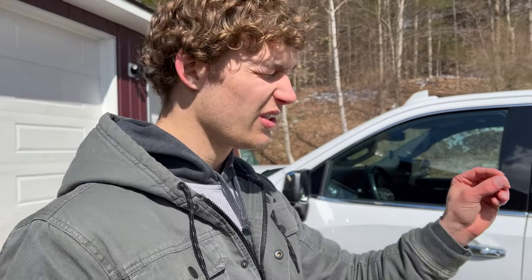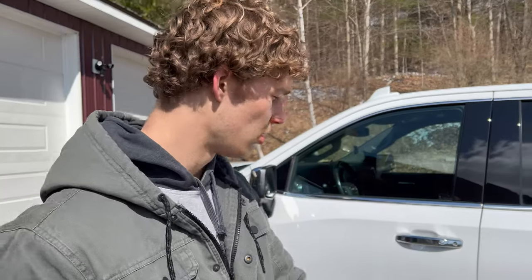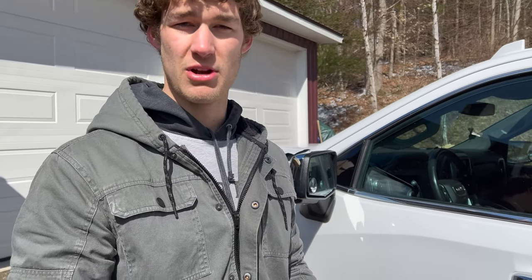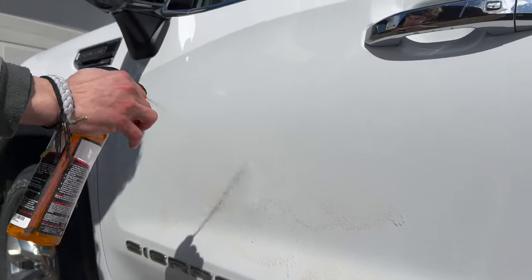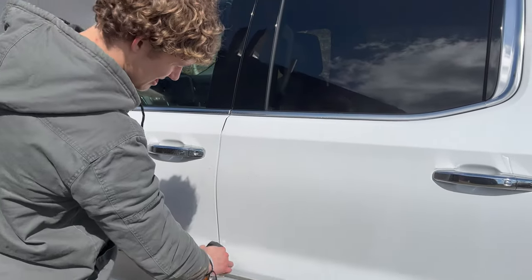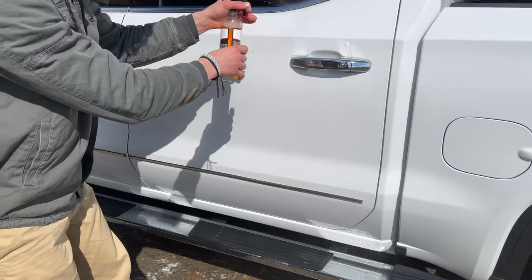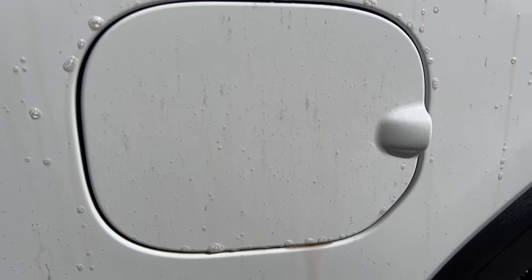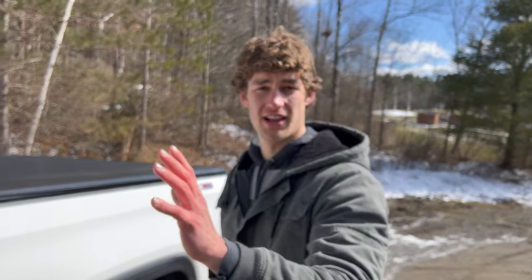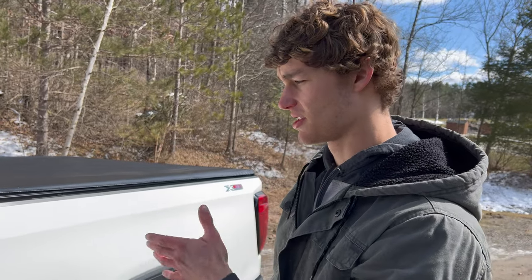This truck has all these little rust iron spots — dimples all over the paint. To get rid of them, you're supposed to use an iron remover, so we're going to spray that down. I don't want these to get worse in storage. Why are you supposed to scrub it in? Are you supposed to let it soak? Oh dude, it smells like eggs. When it turns purple, that's how you know it's working. Then after one to five minutes we just rinse it off and it should get rid of it all.